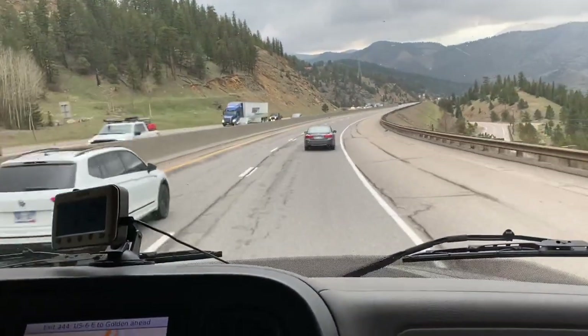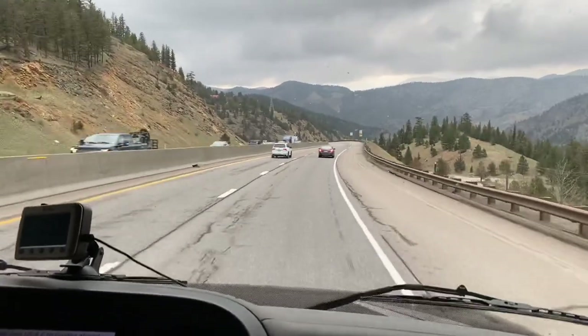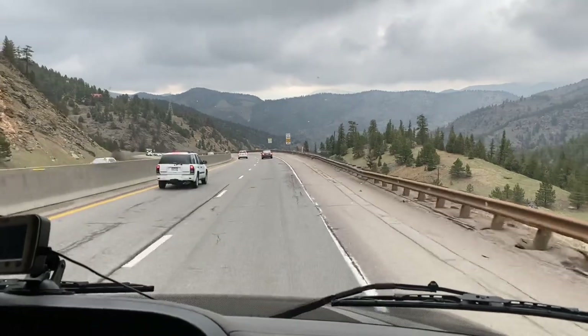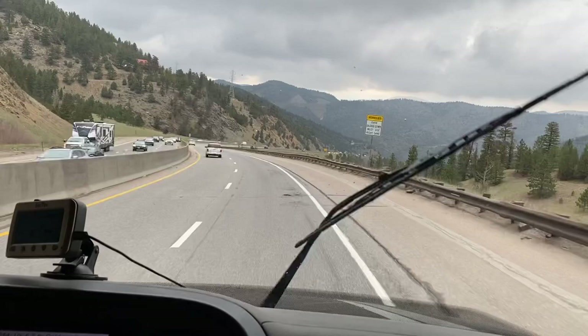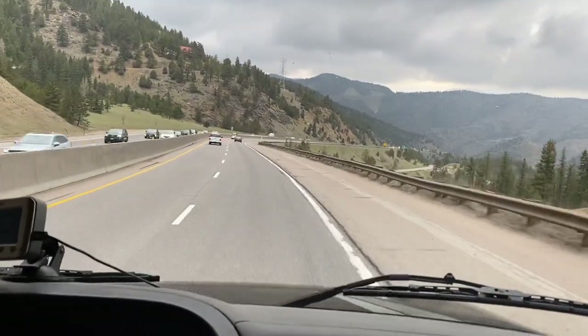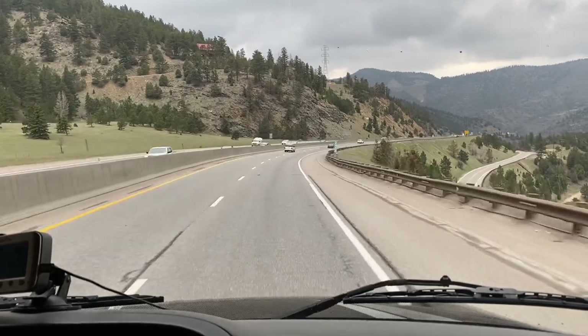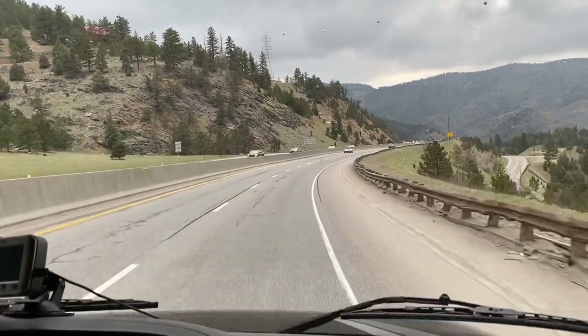We'll probably slow it down a little bit more. Technically the speed limit for cars right now is only 55 — you can tell those cars are flying by — and the speed limit for us really is about 45 because we have a gross weight of over 28,000 pounds. So it is going to be based on your gross weight.